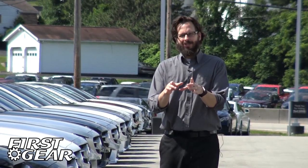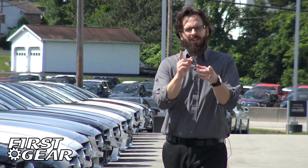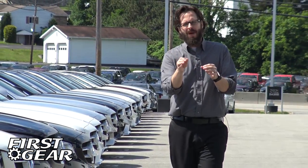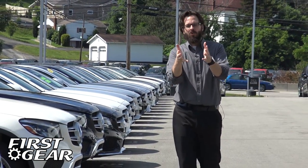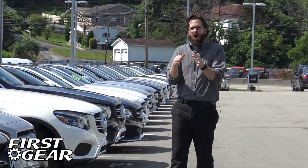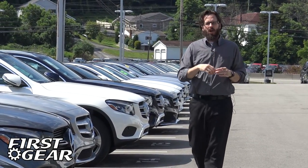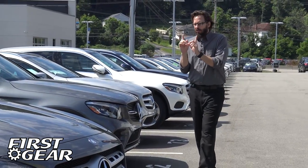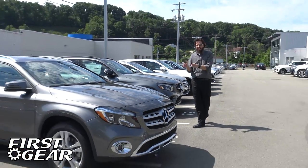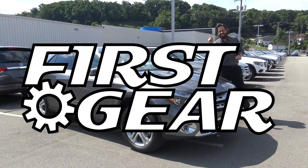Welcome to First Gear. I'm your host, David Fedor. We're here today at Bud's Mail Motorcars in Greensburg, PA. We're going to review and test drive a Mercedes-Benz vehicle. I'm not a car guy — I'm a regular car shopper just like you. I like to get into a car, take a look at all the buttons and special features as we go. Today we're really excited because we're going to review this beautiful 2018 Mercedes-Benz GLA 250. This is First Gear. Let's go.